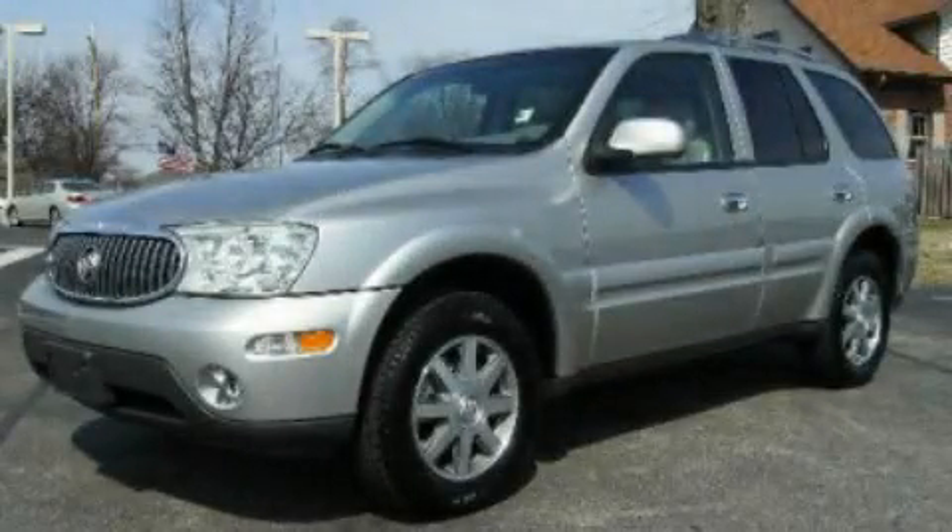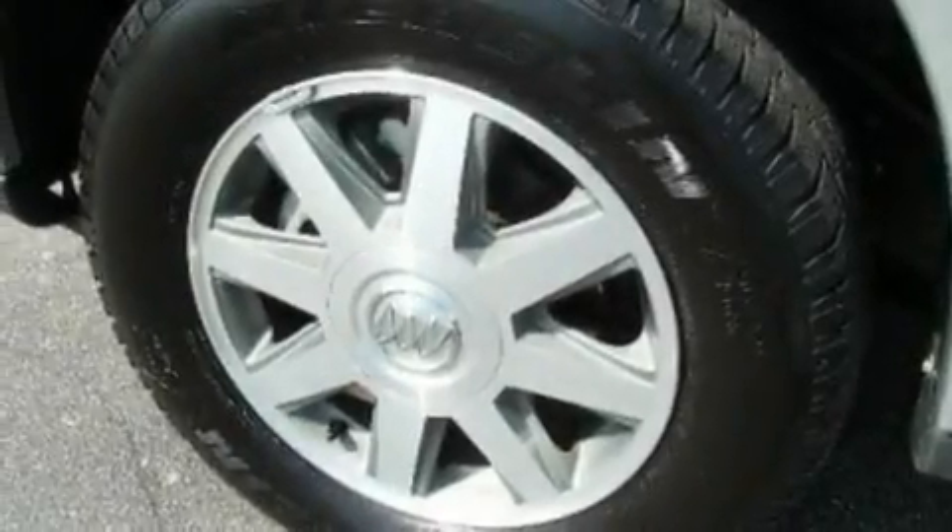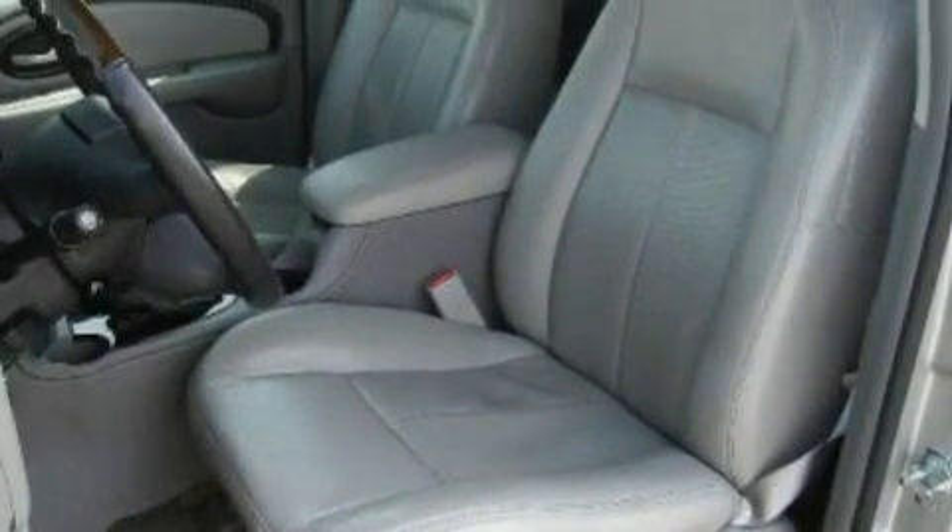This is a 2006 Buick Rainier, a big SUV for big fun. It features a 4.2-liter six-cylinder engine, a four-speed automatic transmission, and all-wheel drive.